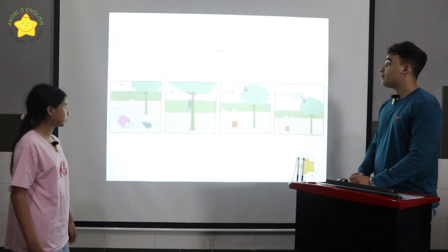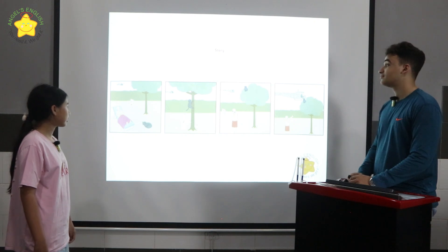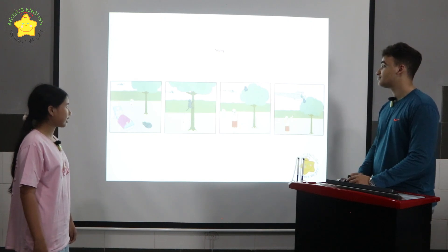Alright, very good. Look at the four pictures. They tell a story. Can you please tell me the story? The grandma and the cat are sleeping. The dog is looking there. The dog is chasing the cat. The cat is scared.